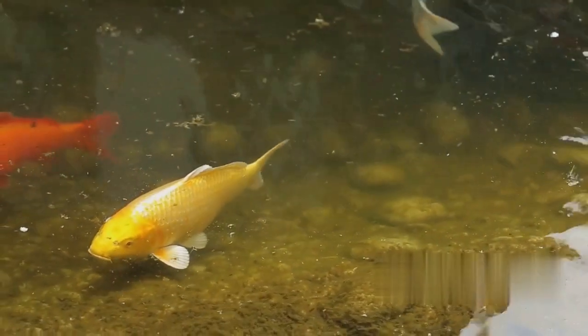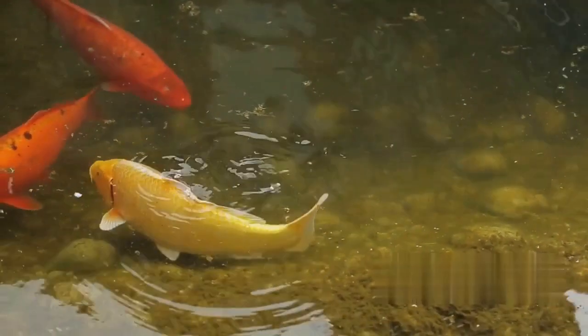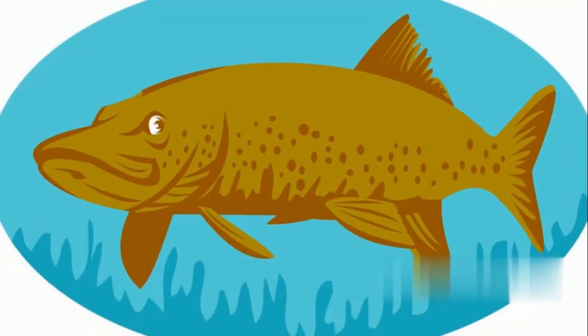The cooling water temperatures trigger a shift in the pike's feeding habits. This season the pike's appetite flourishes, and it feeds more frequently compared to the lazy, languid summer months. This increased feeding activity is primarily due to the pike preparing for the long, food-scarce winter months that lie ahead.